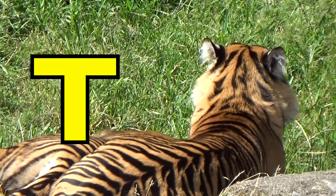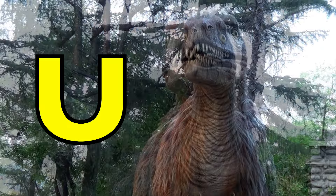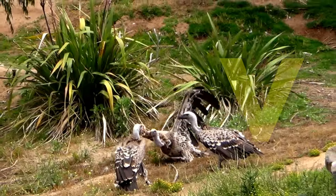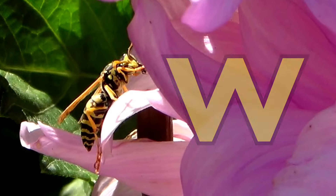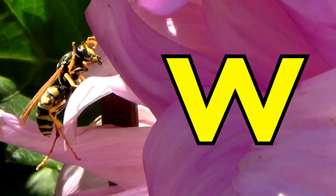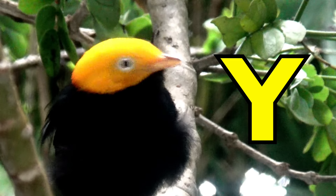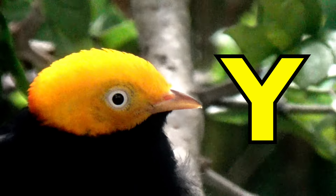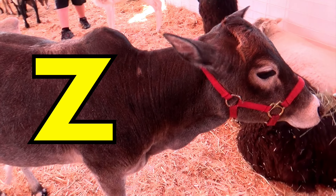T is for Tiger. T, T, Tiger. U is for Utah Raptor. U, U, Utah Raptor. V is for Vultures. W is for Wompoo. Wompoo, Wompoo. X is for Fox. Fox, Fox. Y is for Yellow-headed Blackbird. Y, Y, Yellow-headed Blackbird. Z is for Zebu. Zebu.